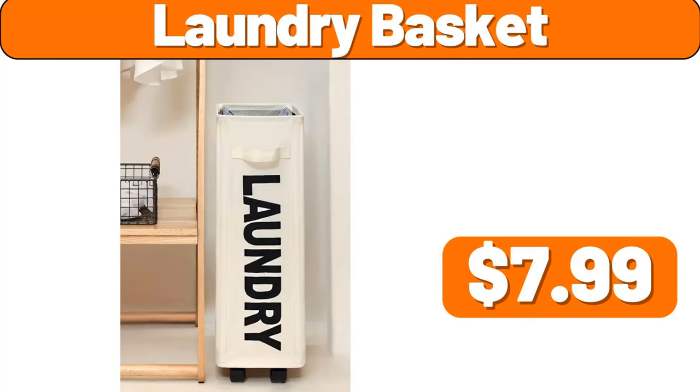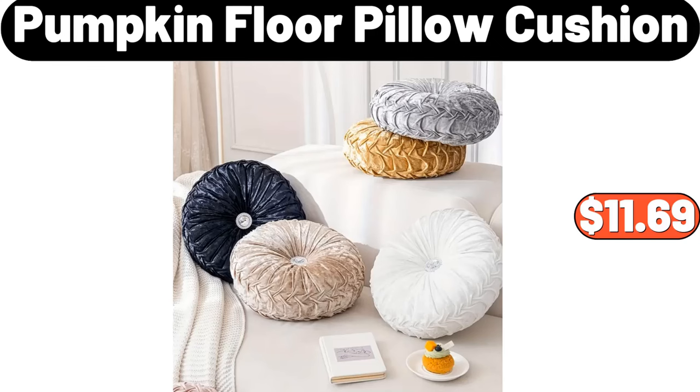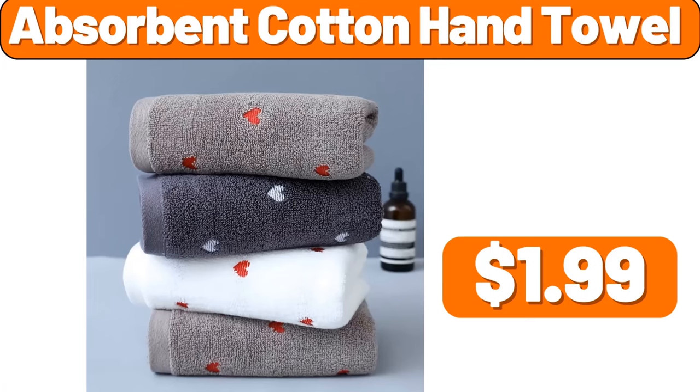Laundry Basket, $7.99. Six-Tier Modern Shoe Racks, $20.99. Pumpkin Floor Pillow Cushion, $11.69. Absorbent Cotton Hand Towel, $1.99.